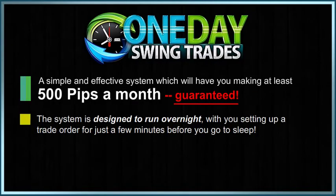The system is designed to run overnight, with you setting up a trade order for just a few minutes before you go to sleep. With One Day Swing Trades, let the market do the work for you, and bank your pips the next day.